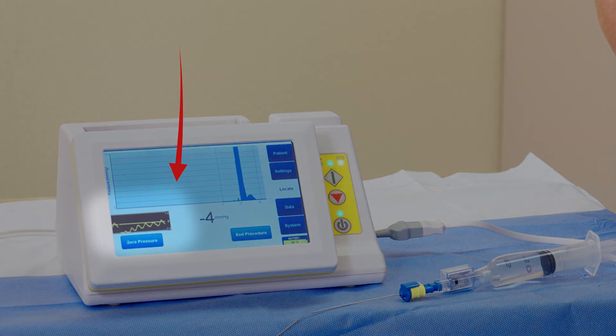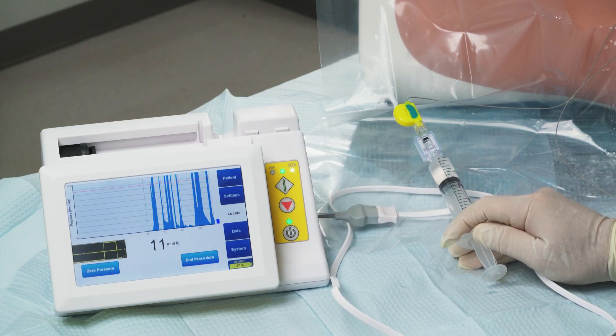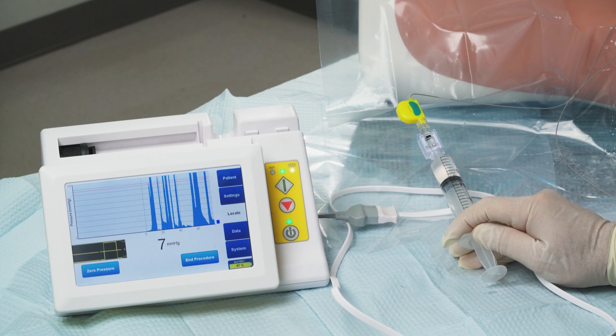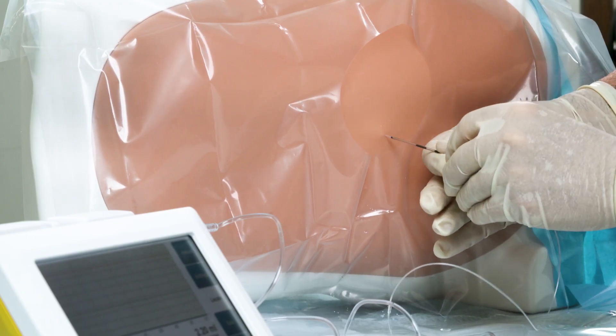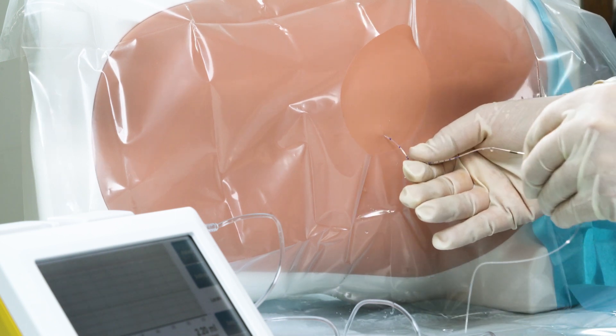If the waveforms appear on the CompuWave display area, the clinician objectively knows that the catheter is in an optimal place. If no pulse wave appears, the clinician, at their discretion, can add more fluid and or adjust the catheter to improve placement or replace the catheter.